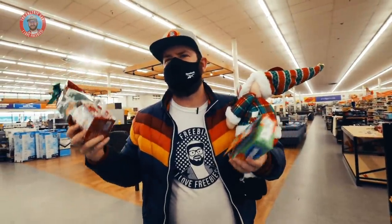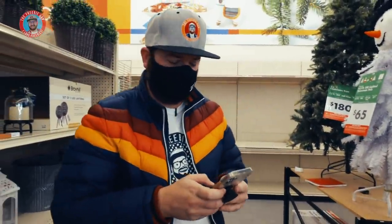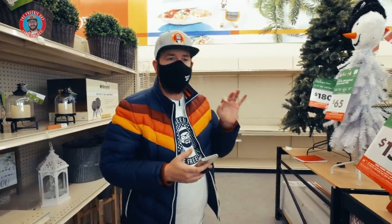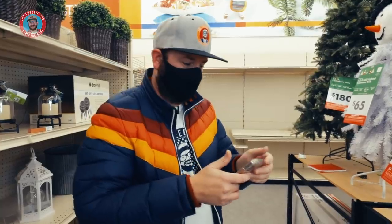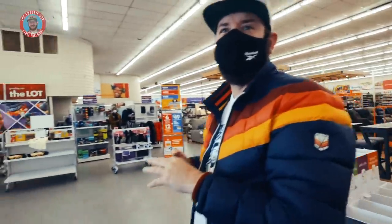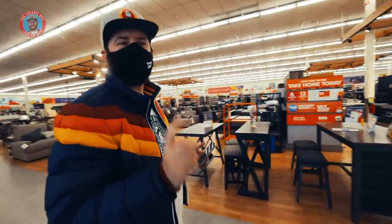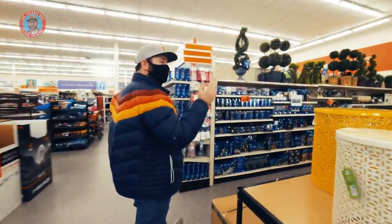I'm always super nice to the employees — it's never really an issue to ask for a price check. One trick I always do with big items: I want to check the price on the Christmas tree but I don't want to carry it to the front. So I take a photo with my phone of the barcode, go up to the register, and ask them to scan that barcode from my phone. I don't have to carry the big box up there. Christmas trees are 75% off as well — I'm going to post it on Instagram and let people know.